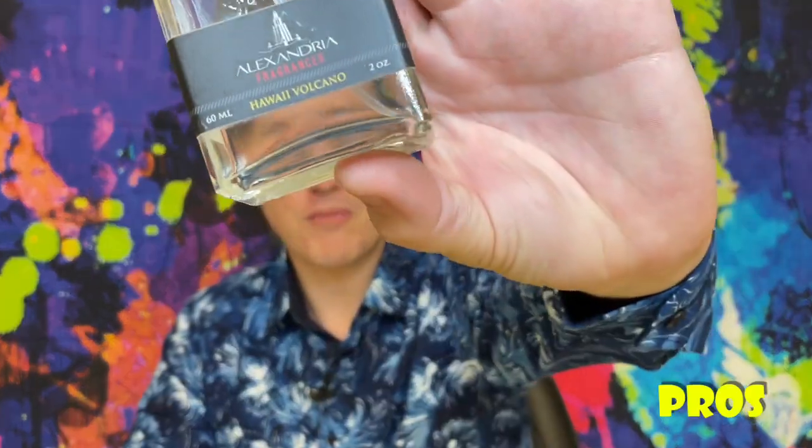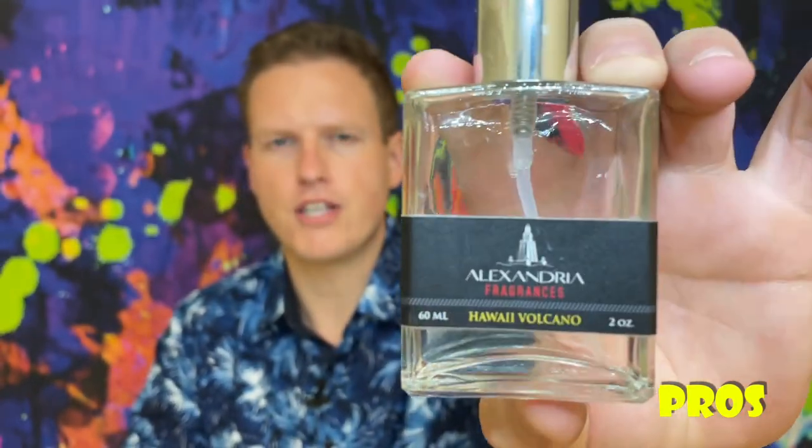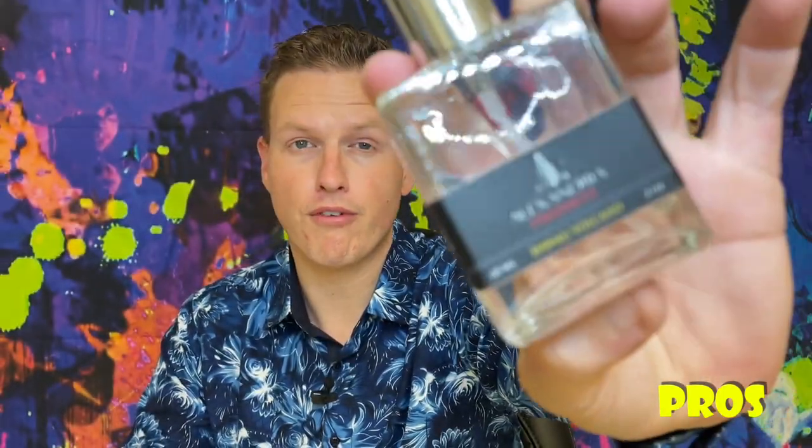Let's jump into the pros. It retains most of that delicious, really enjoyable Virgin Island Water DNA that I love so much. It goes so well in the summertime and it's pretty much unisex. For some reason I find this to be a little bit more masculine because it's a little more fresh, but that being said I still think this is unisex.